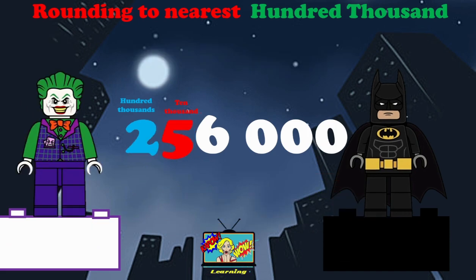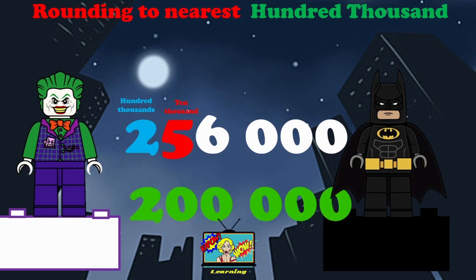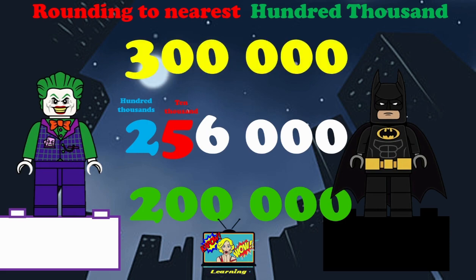Here we have the number 256,000. We need to round this to the nearest hundred thousand. If we round it down, it would be 200,000. However, if we round this up, it would be 300,000. So now we need to look at the 100,000 — it's a two. But the most important number, which tells us whether we round up or down, is the 10,000, and that's a five.